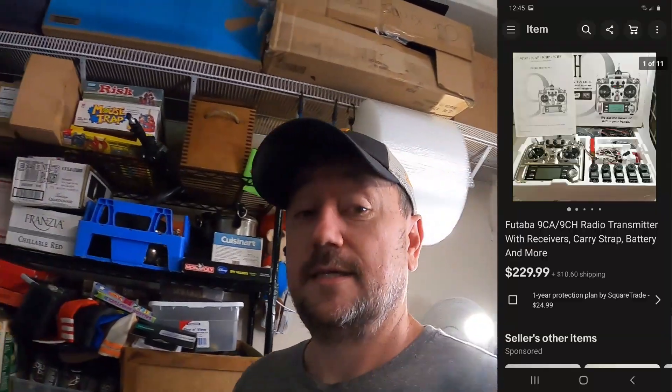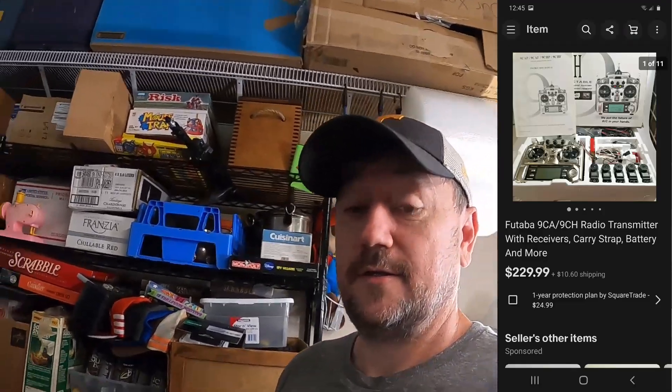I listed it for $250. He asked what's the best I'd take on it. I said I'd take $230 — I'd only had it for about a week. He bought it for $229.99 plus shipping, so basically I gave him free shipping. I only had $30 in it — I offered $30 and he took it. So $30 into $230. Pretty good profit. Good sale. If you see these, pick them up if they're cheap.